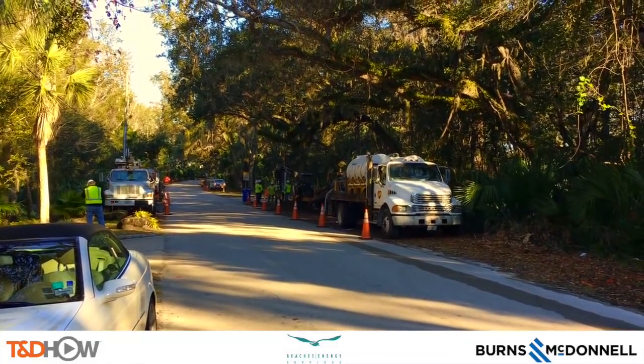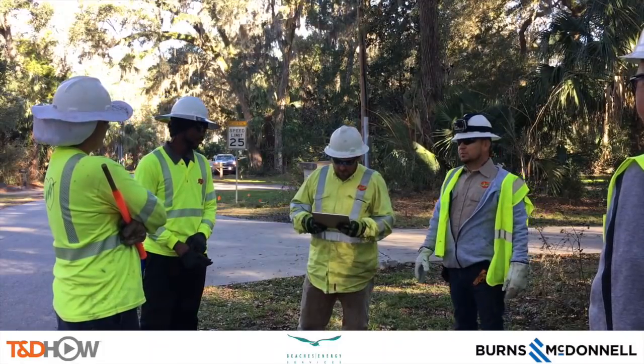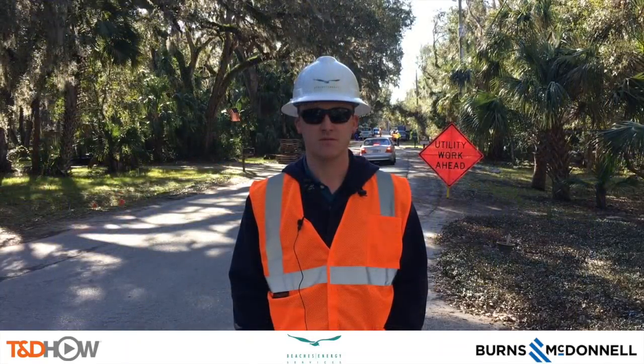This video is sponsored by Burns and McDonald. As we see our crew here on the on-site job safety briefing, let's listen to a Beaches engineer describe the project.